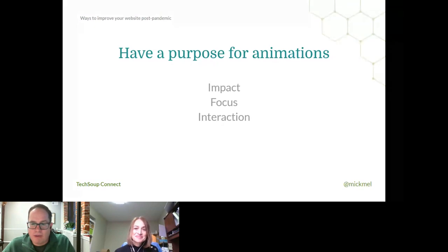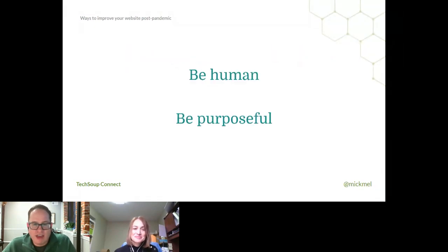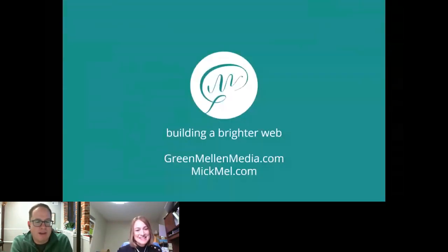To wrap up, there are really just two lessons: be human — don't hide behind fake walls, don't blast people, just do the right thing — and be purposeful. Every page should have a goal and every animation should have a reason. If you can be human and be purposeful with what you do, that's really where things are heading more and more. The harder you lean into that, the better. We're at greenmellonmedia.com and I'm at mcmell.com. Happy to answer questions.